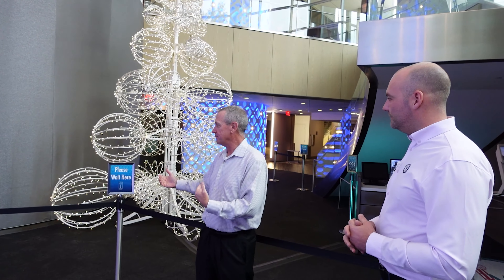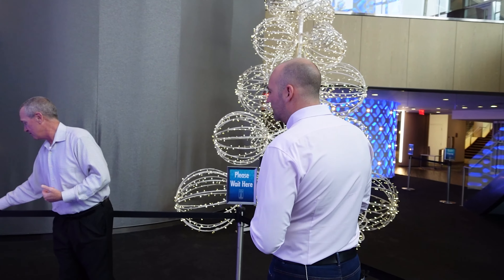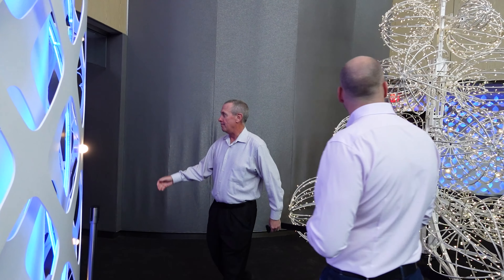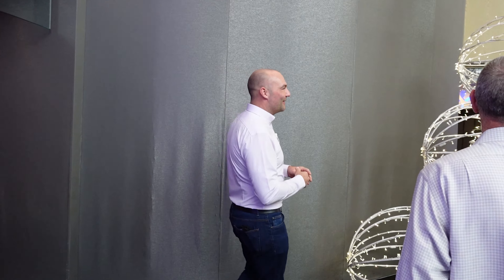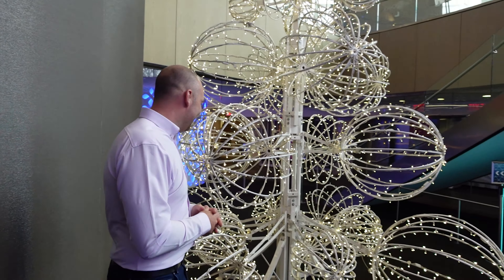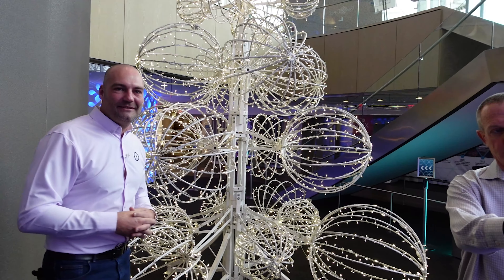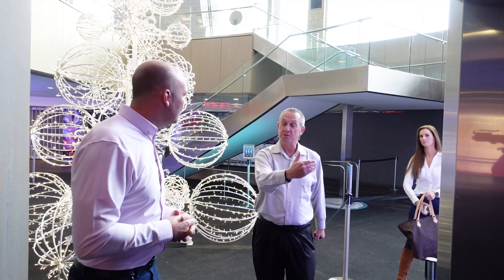One of our ambassadors would meet you here and direct you to whichever elevator you were going to use. Your Christmas tree looks like it's reminiscent of the ball at the top of what we're standing in. As you get on the elevator, we're going to give you a quick history of Reunion Tower and tell you a few things about what you're going to see.